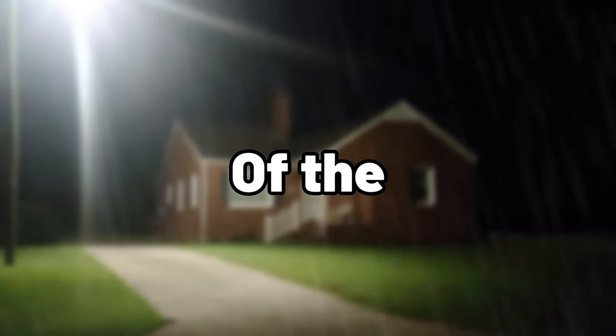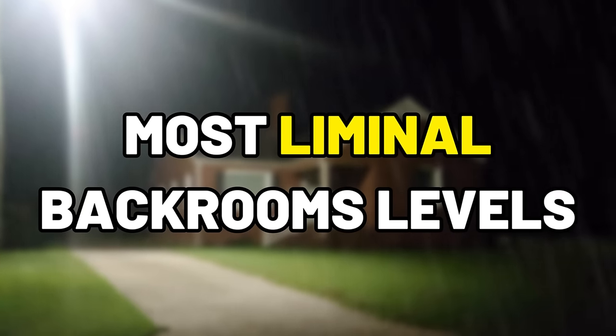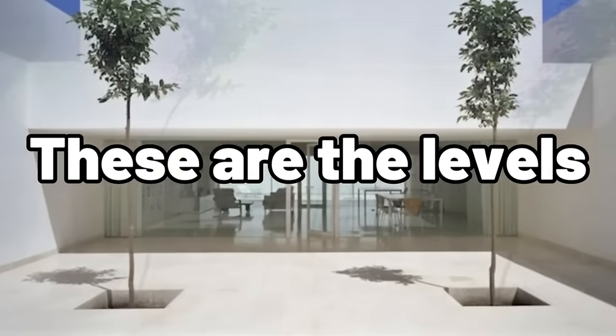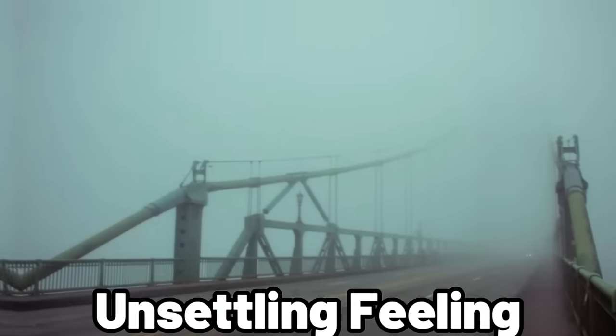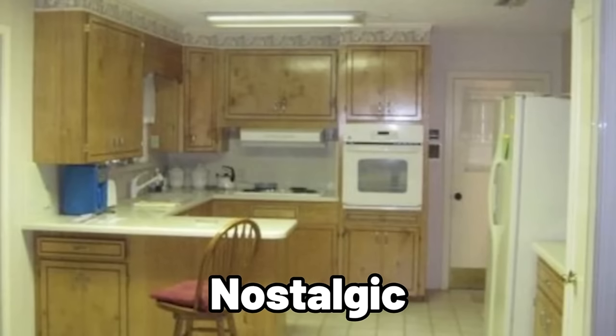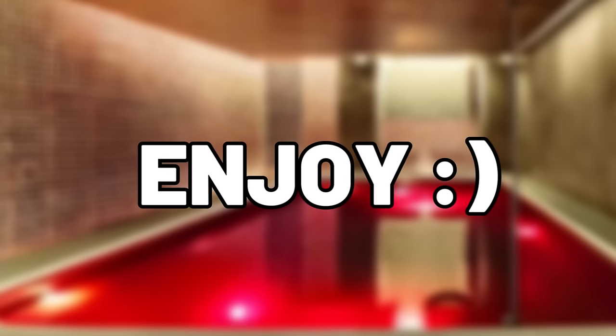Today I'm bringing you part two of the most liminal backrooms levels. These are the levels that give you that feeling of loneliness and eeriness, unsettling feelings, and even those nostalgic childhood feelings. Thank you so much for your love on part one — it'll be below if you haven't seen it. Y'all are insane and I love you. Enjoy part two.